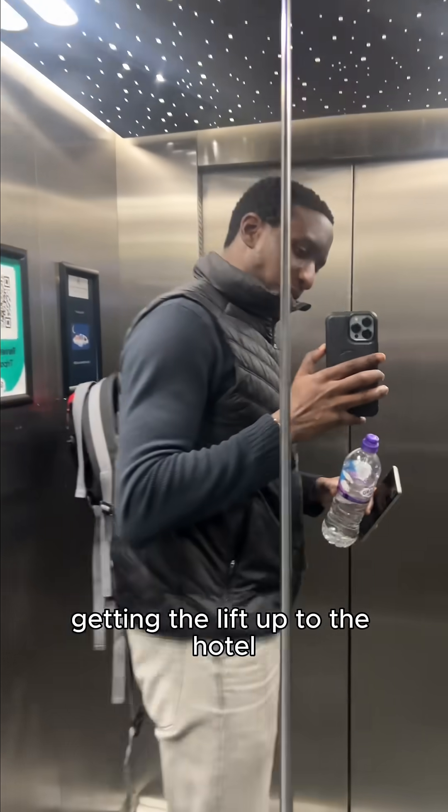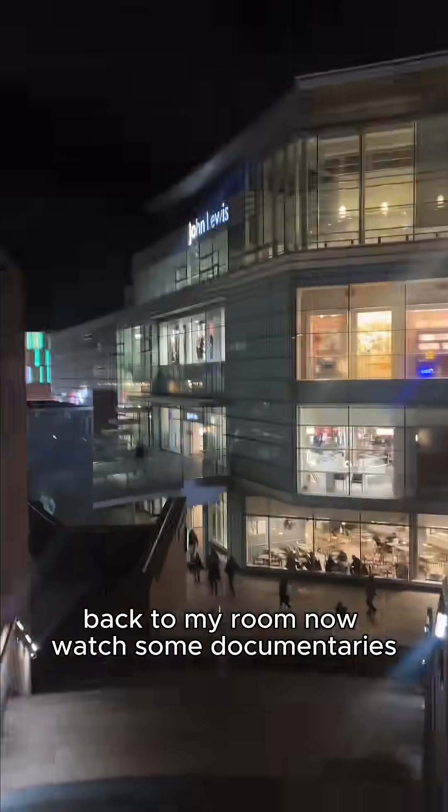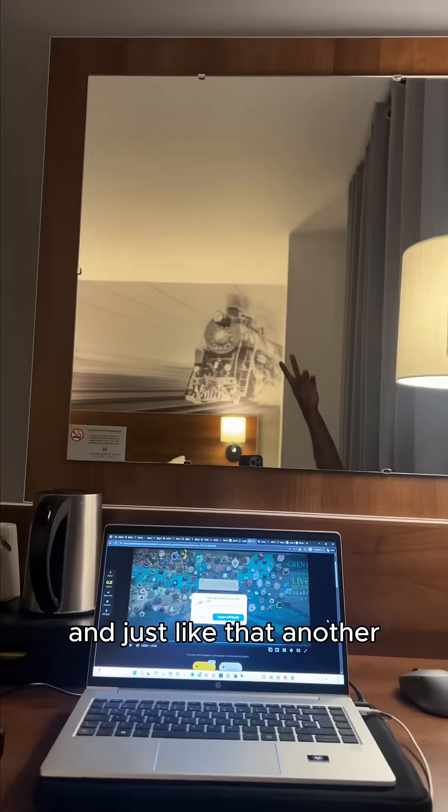Made my way back to the hotel, got in a cab — forgot to record that of course. Arrived, took the lift up, and somehow made it back to my room at the Nando's hotel. Watched some documentaries and just like that, another day done.